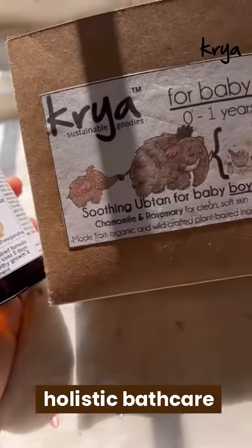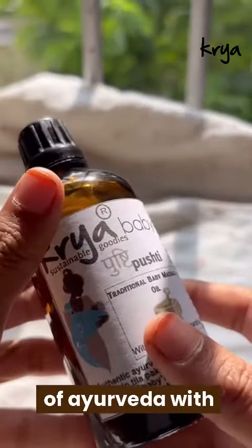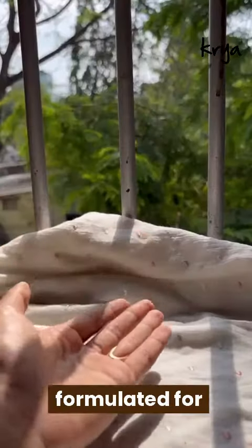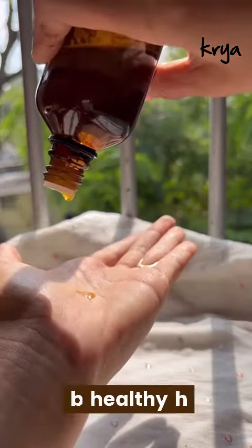Introducing a nurturing and holistic bath care routine for your precious little one, which combines the ancient wisdom of Ayurveda with the purity of nature. Start with our Ayurvedic Pushti Baby Massage Oil, which is perfectly formulated for newborns and babies up to 3 years. This oil is suggested for babies with healthy, normal skin.